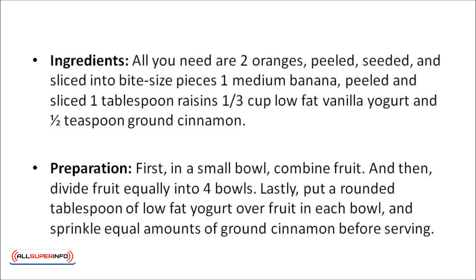For the breakfast fruit cup, you need two oranges — peeled, seeded, and sliced into bite-sized pieces — one medium banana peeled and sliced, one tablespoon of raisins, one third cup of low-fat vanilla yogurt, and one half teaspoon of ground cinnamon. Begin by combining the fruit in a small bowl, then divide equally into four bowls. Put a rounded tablespoon of low-fat yogurt over the fruit in each bowl, then sprinkle on equal amounts of ground cinnamon before serving.